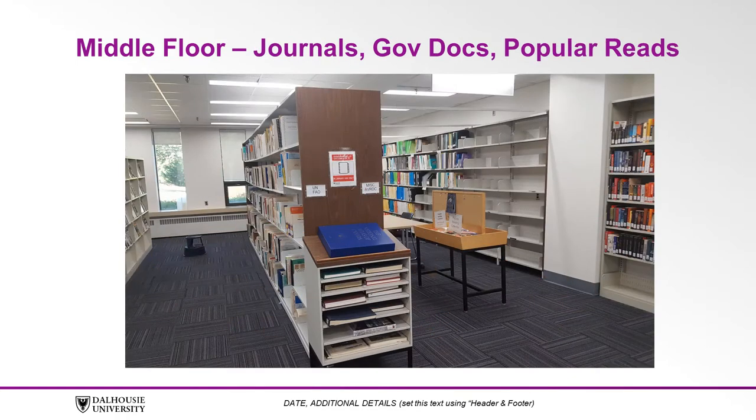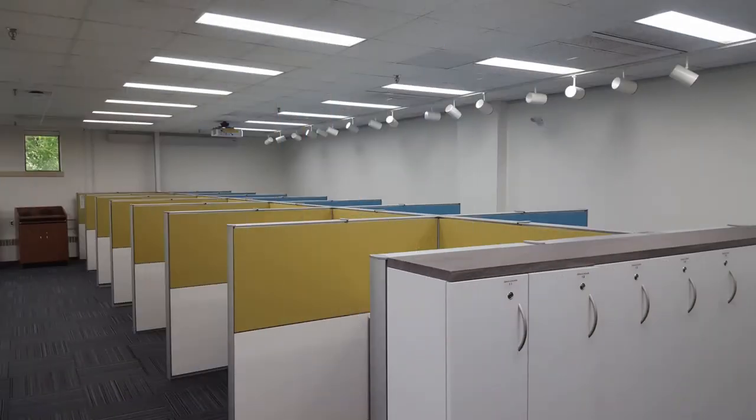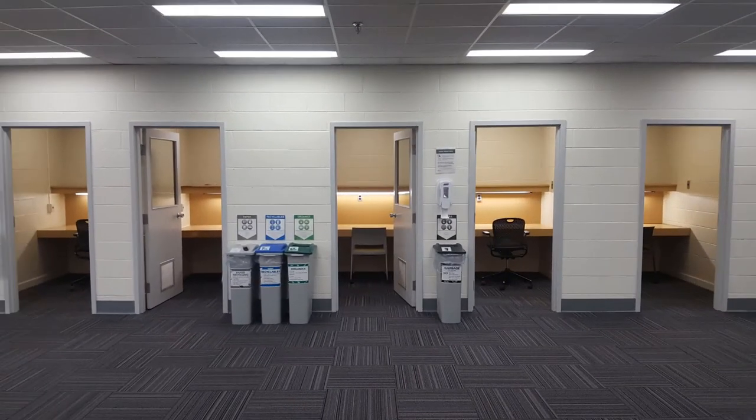This floor is also home to the Government Documents Collection, which contains items such as federal and provincial government publications. Assigned study cubicles for graduate students are also found on this floor, as well as five individual bookable study rooms.